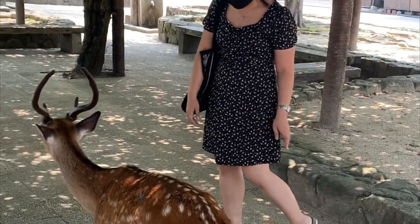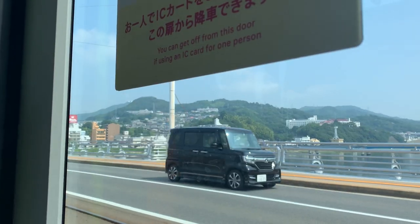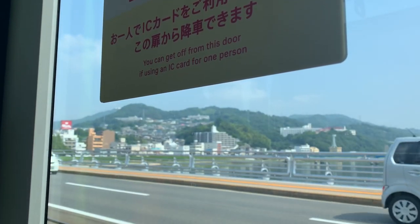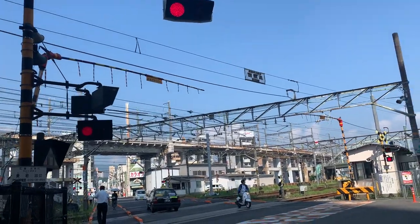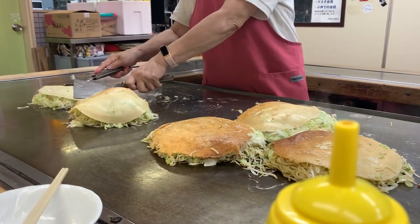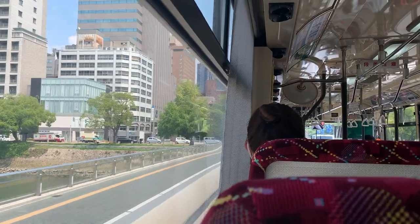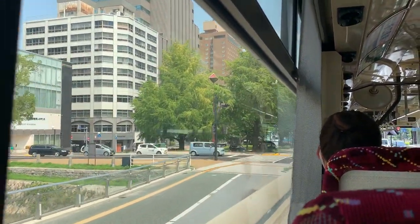Those are my top recommendations and tips when you go to Hiroshima City. As Japan opens its borders, I hope you consider Hiroshima as one of your itinerary stops when you visit Japan, because it's such a lovely city, full of color and rich in history. Thank you for watching this video. Please don't forget to comment, share, and subscribe to my channel. I'll see you guys in the next video!